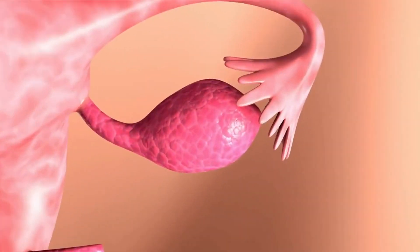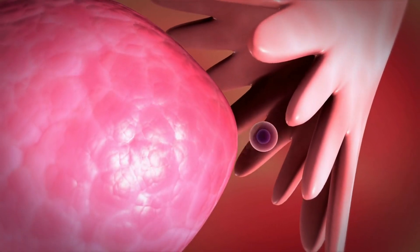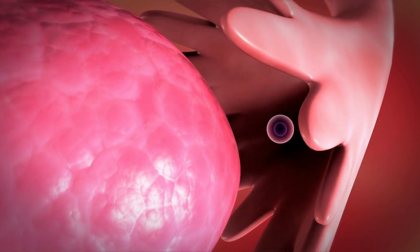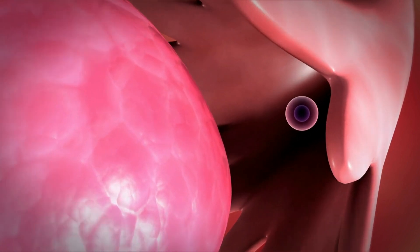Each month, a good number of eggs, up to 20 eggs, begin to develop in the ovaries under the influence of hormones such as follicle-stimulating hormone, FSH.